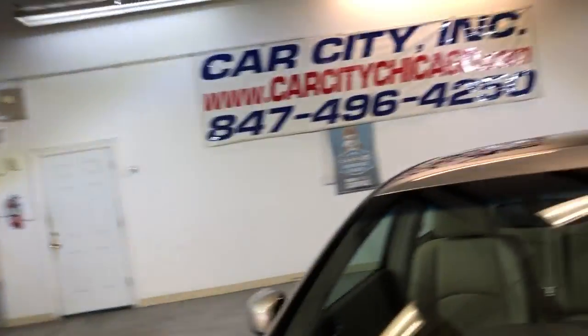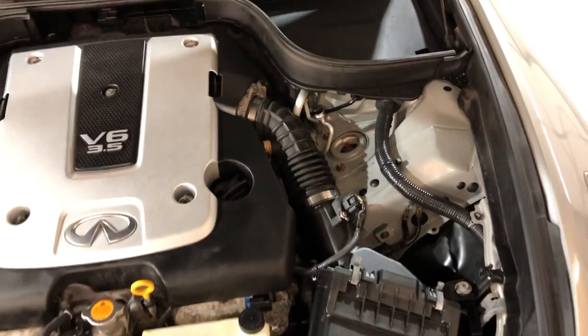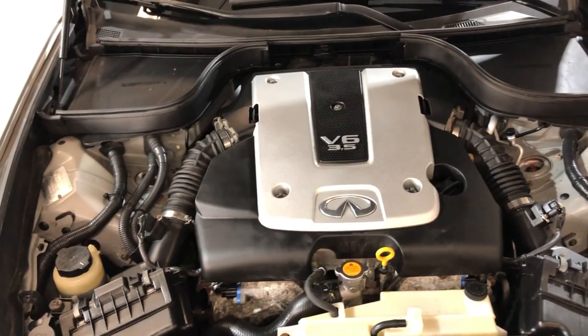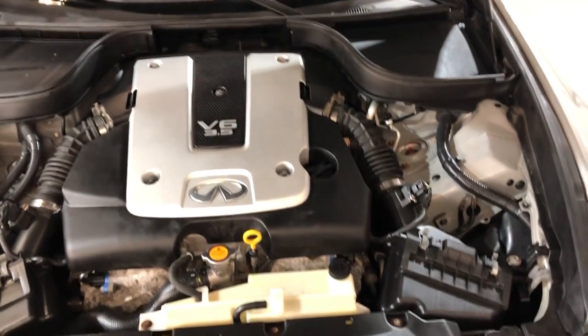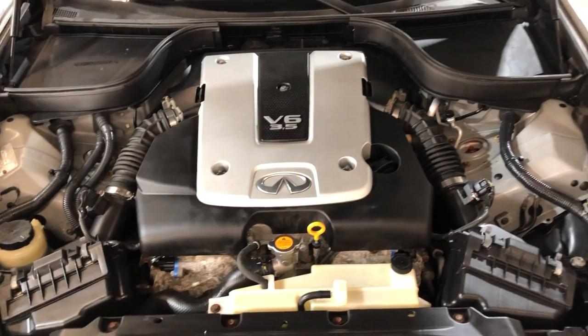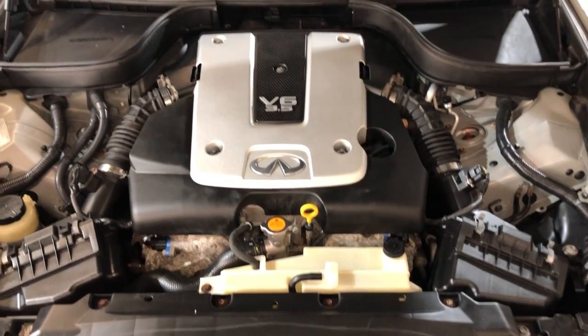Let me go ahead and open the hood so we can take a peek under the hood. V6, 3.5 liter engine. It's been detailed and inspected — 91,000 miles on it. One owner, clean Carfax, no accidents. Very well kept and maintained, a front row ready unit.